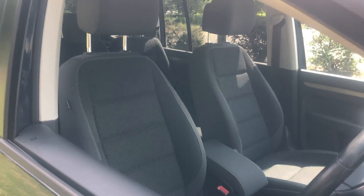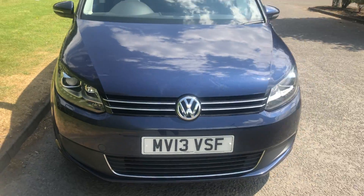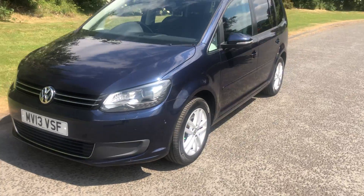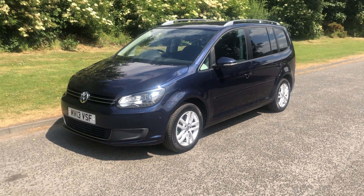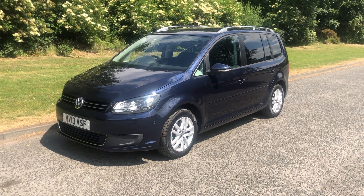The seats are all really clean. It really is a lovely car to drive. If you'd like to see it for yourself, please don't hesitate to get in touch. Thank you very much for watching — look forward to hearing from you soon, bye now.